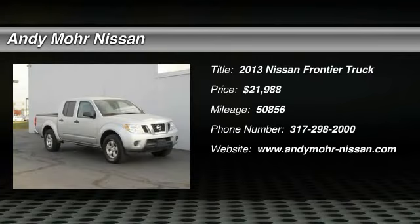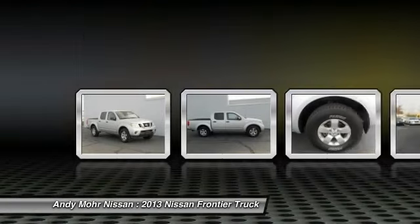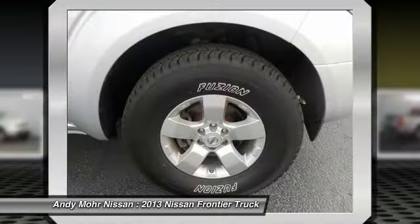The 2013 Frontier. The Nissan Frontier offers a full-length, fully-boxed frame for strength, serious off-road capabilities, and a five-star rating for side-impact crash safety.